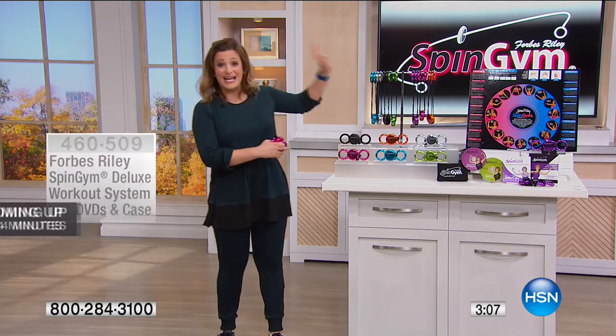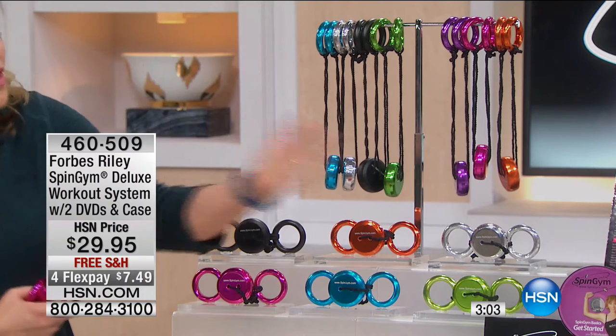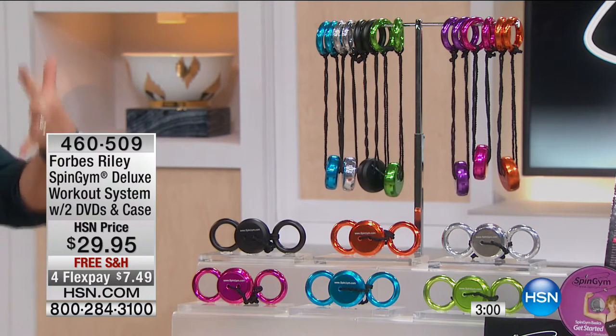Remember, seven colors. We've got nine workouts on those two DVDs, the wall chart, and the one-year subscription to Forbes' website so that you can get up, get motivated, say yes. Forbes, three minutes left — we're running out of time. But you can still say yes to fitness and feeling better. When the clock runs out tonight, so does this amazing special.